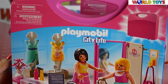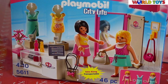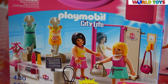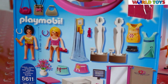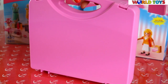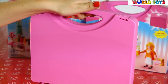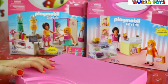Hi guys, welcome to World Toys channel! Today I'm going to show you the Playmobil set City Life with number 5611, in which you will find 46 pieces. As you can see, the whole set is in this box — it is portable, you can walk with it everywhere, and it's very light. Let's open it.